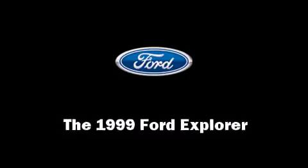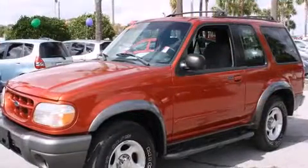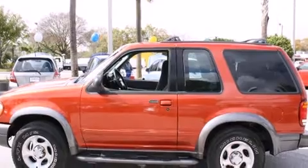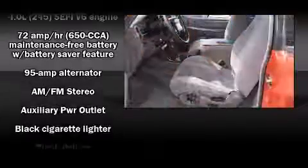The 1999 Ford Explorer features an automatic transmission, four-wheel drive, and a four-liter six-cylinder engine. Top features include power windows, a rear window wiper, a tachometer, adjustable headrests in all seating positions, skid plates, a roof rack, and more.